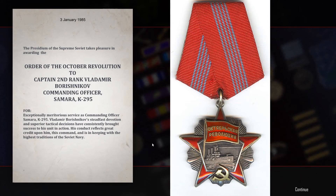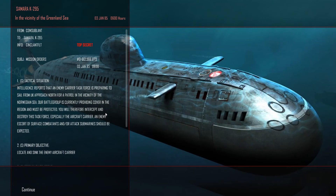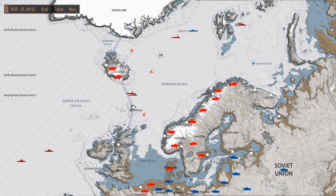Medal for me! The Order of the October Revolution - you shouldn't have. Exceptionally meritorious services, commanding officer, K-295. Our steadfast devotion to superior tactical decisions have consistently brought success to this unit in action. Of course we have. NATO subs spooked. And there's a carrier task force preparing to sail from UK, approaching north - patrol in the vicinity of the Norwegian Sea. I think we'll leave that one for next time.